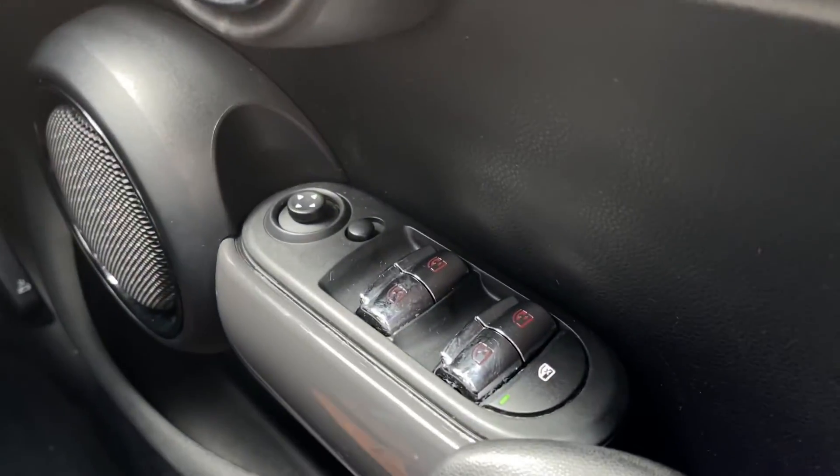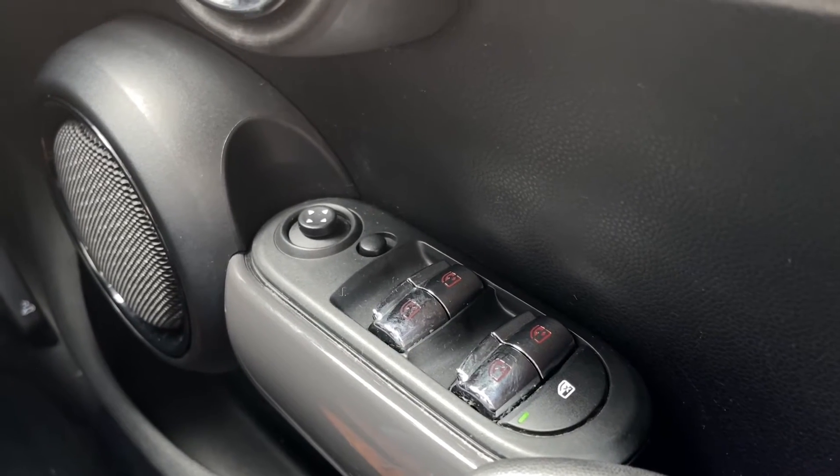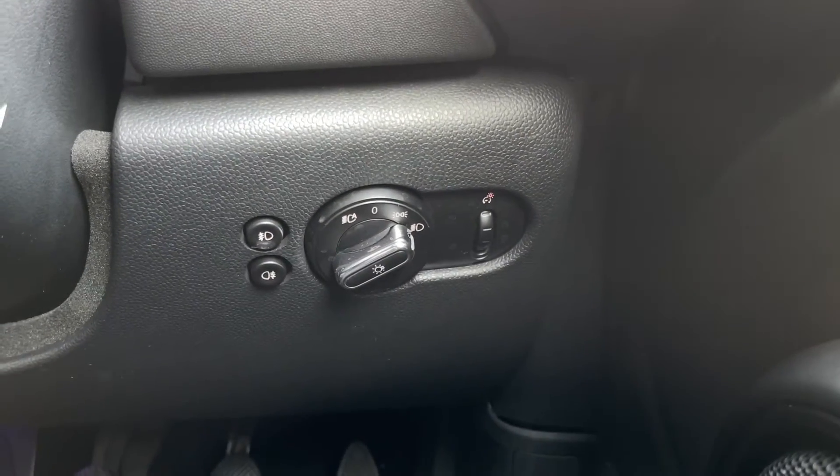Now inside for a more detailed look — on the door you've got your four electric windows and your electrically adjustable door mirrors. You will see some lighting inside that door handle as that is part of the chilly pack, giving the ambient lighting.